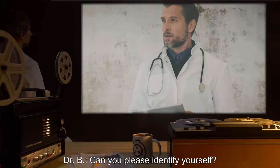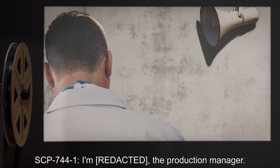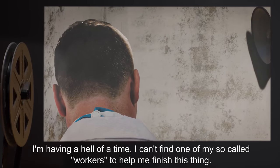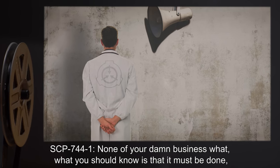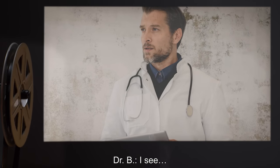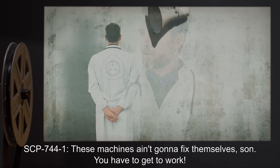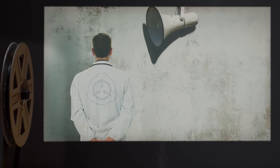Begin log. Dr. B: Can you please identify yourself? SCP-744-1: I'm the production manager. I'm having a hell of a time. I can't find one of my so-called workers to help me finish this thing. Dr. B: Finish what? SCP-744-1: None of your damn business what. What you should know is that it must be done, and we have to get it done soon to meet the production schedule. Dr. B: I see. SCP-744-1: So are you gonna get to work or what? Dr. B: Beg your pardon. SCP-744-1: These machines ain't gonna fix themselves, son. You have to get to work. End log.